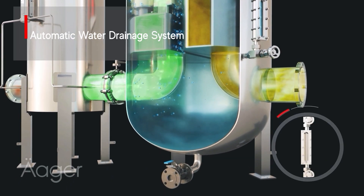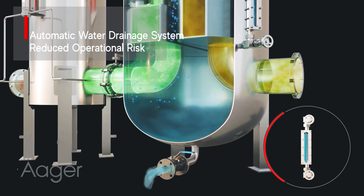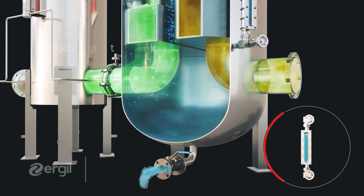Automatically removing separated water from the vessel ensures continuous high-quality fuel, reducing operational risks and maintenance requirements.